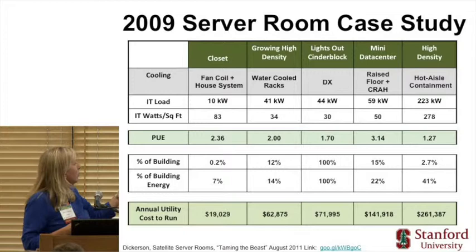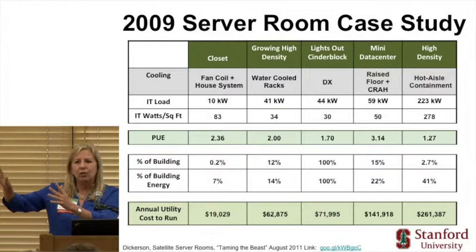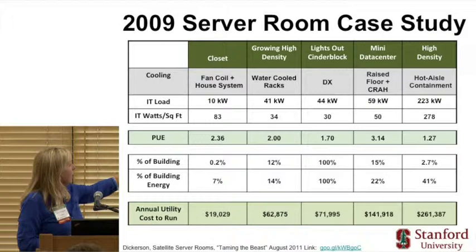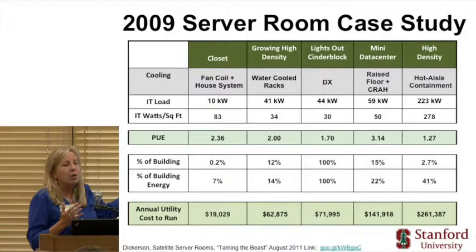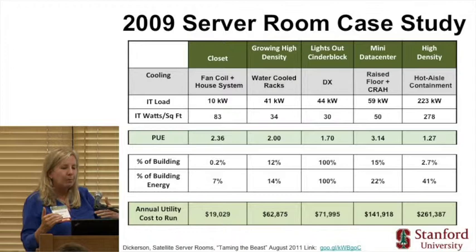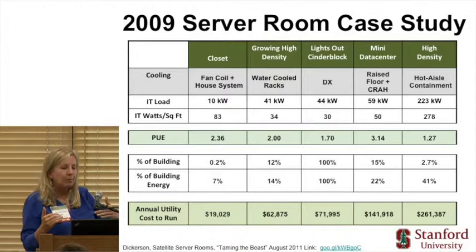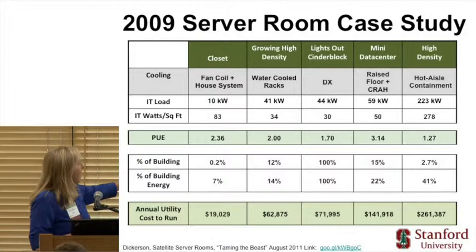The other key learning was the percent of building area occupied by the IT room versus the percent of building energy used. Energy efficiency teams typically focus on lights and HVAC and skip that tiny server closet at 0.2% of the floor — but it was 7% of the energy use. The one on the far right was only 2.7% of the square footage but 41% of building energy use, equating to $260,000 per year in electricity that nobody realized they were paying — the building paid it, not the faculty member. So there was no motivation for them to think about it.